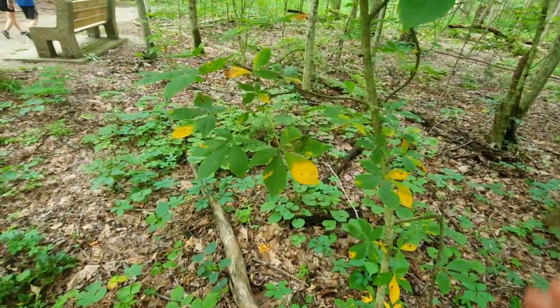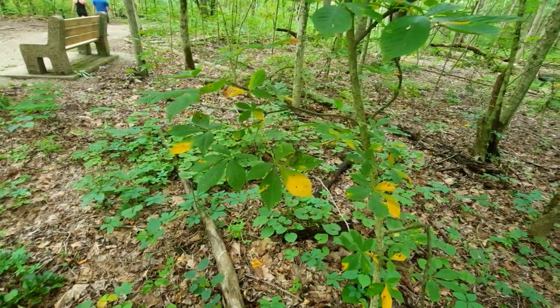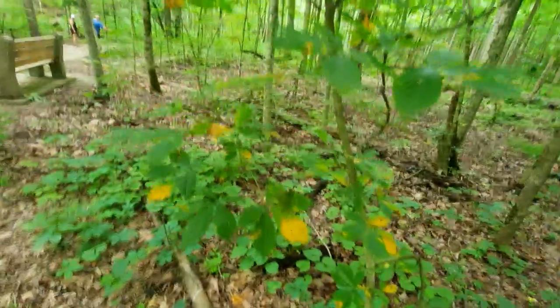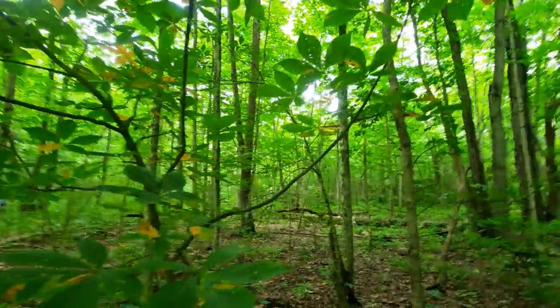It usually has a little bit to do with the nutrient content found in the soil that is causing such coloration. With those common signs on the leaves, there's usually a deficiency in potassium.